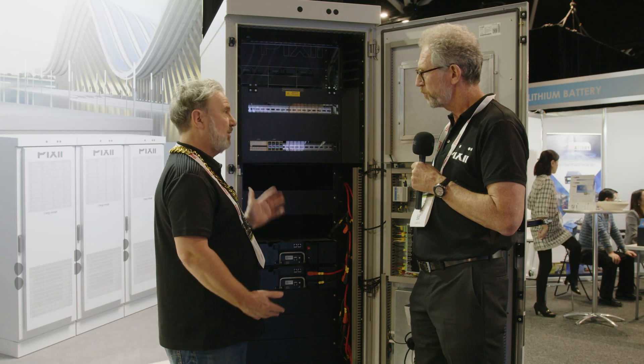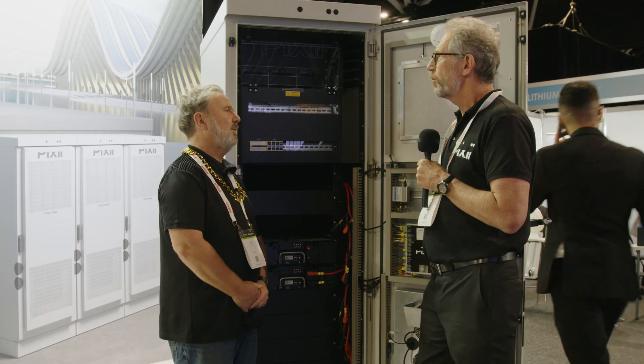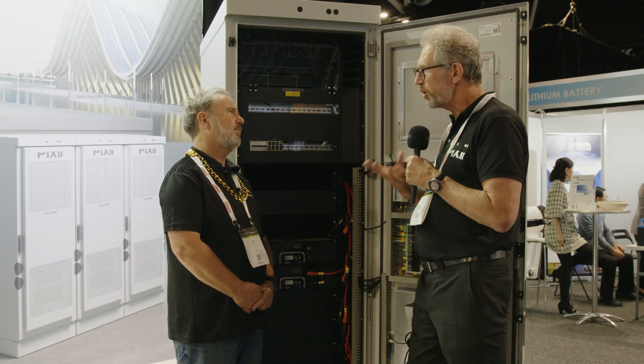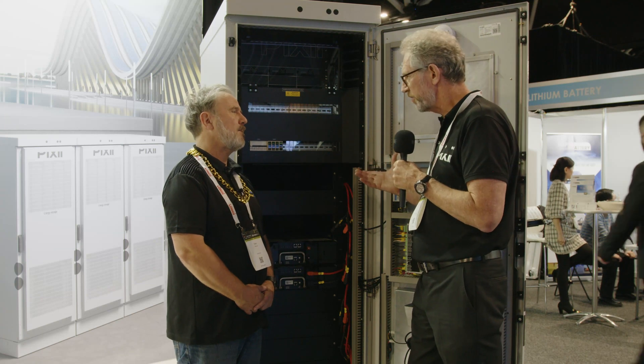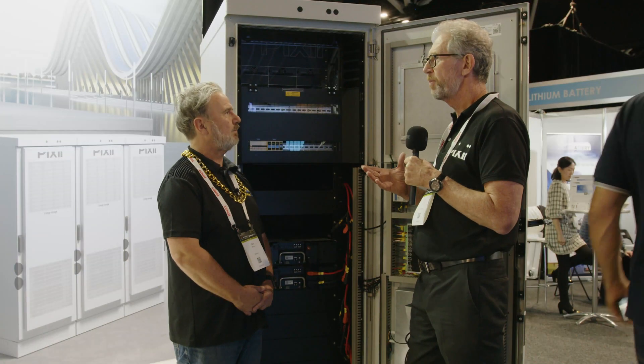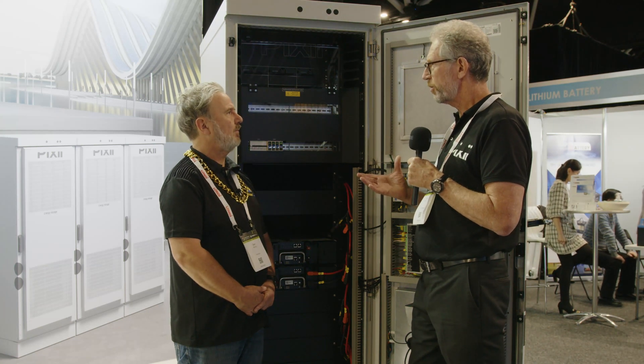That's really clever — UPS systems sit there doing nothing once a year, not earning anything; just a dead asset. Exactly — a lazy asset. By the scale of this unit, this is probably an industrial application? Well, because the module itself is 3.3 kilowatt, this is a commercial to industrial scale at 30 kilowatt, but the module itself is a single-phase 3.3 kilowatt module.